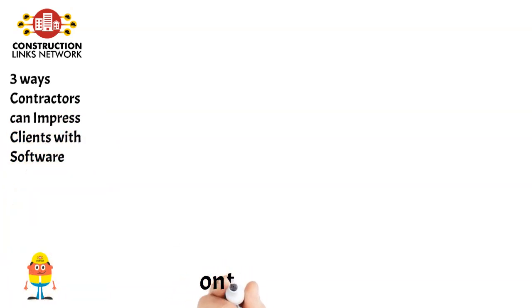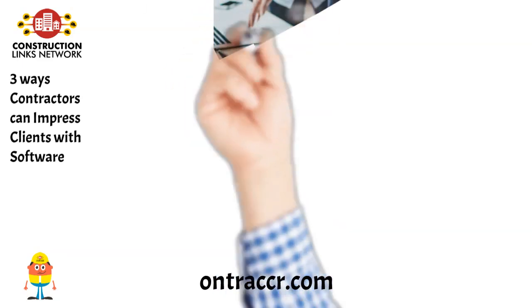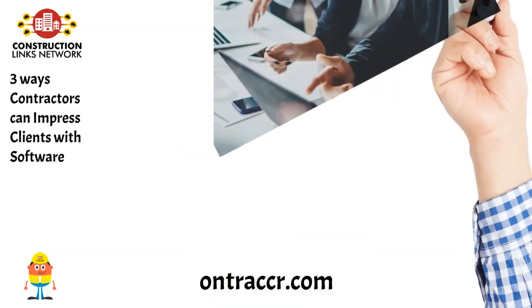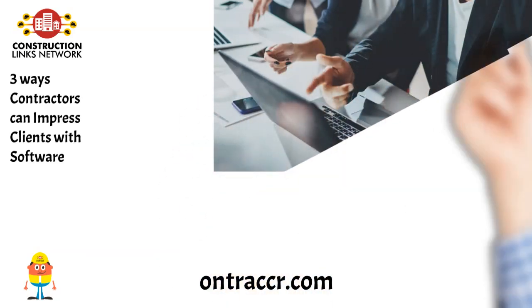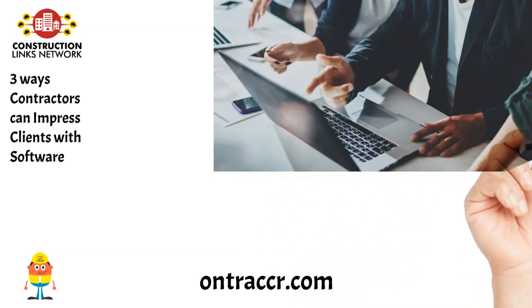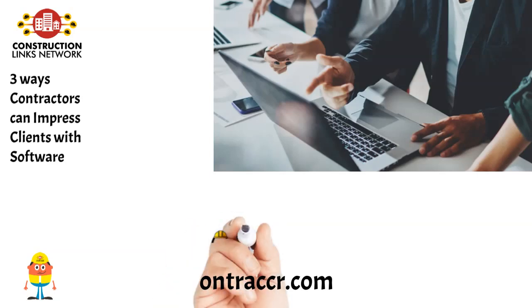In today's digital age, construction companies have an opportunity to leverage software technology to not only streamline their operations but also impress clients and enhance the strength of their brand. In this blog post, we'll explore some valuable tips on how construction companies can leverage software technology to leave a lasting impression on clients and solidify their brand reputation. Read the blog on OnTracer.com.